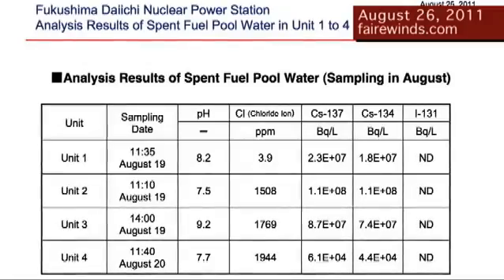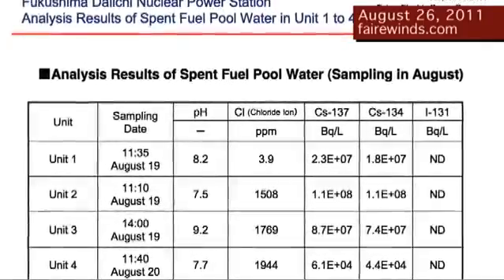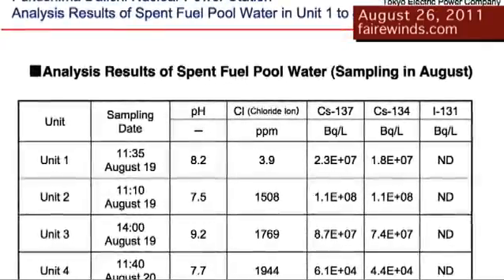Just two days ago, TEPCO released a report that has a water analysis of the condition of the spent fuel pools at Fukushima. This data was taken on August 19th and 20th, so it's very current and I wanted to share it with you today. The table is a water analysis and it says 'analysis of spent fuel pool water.'